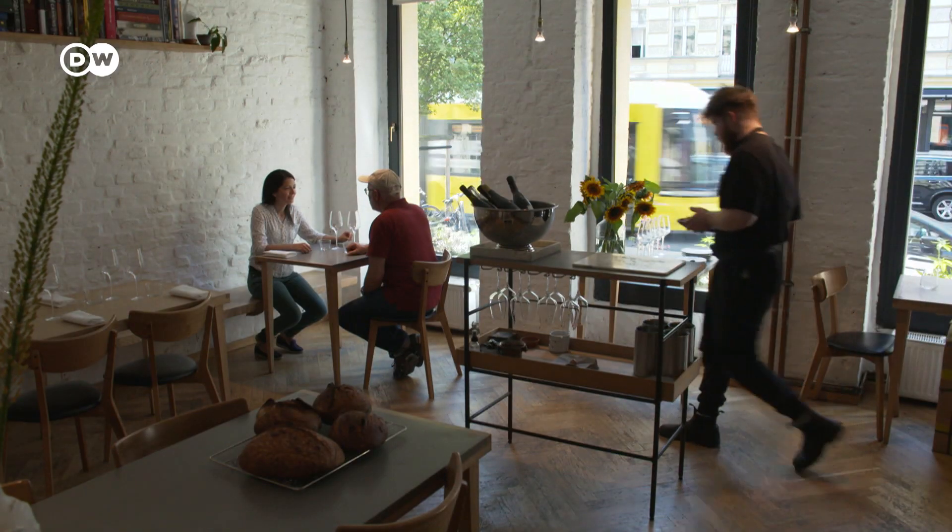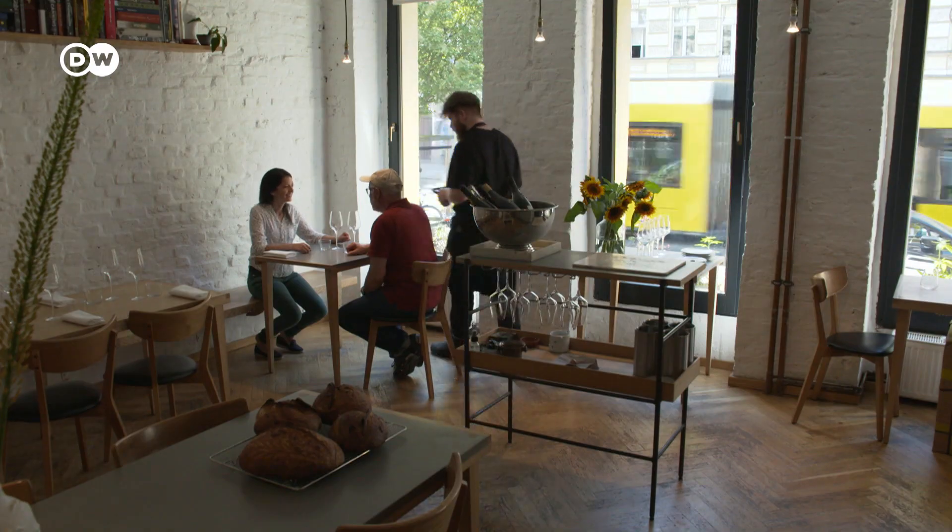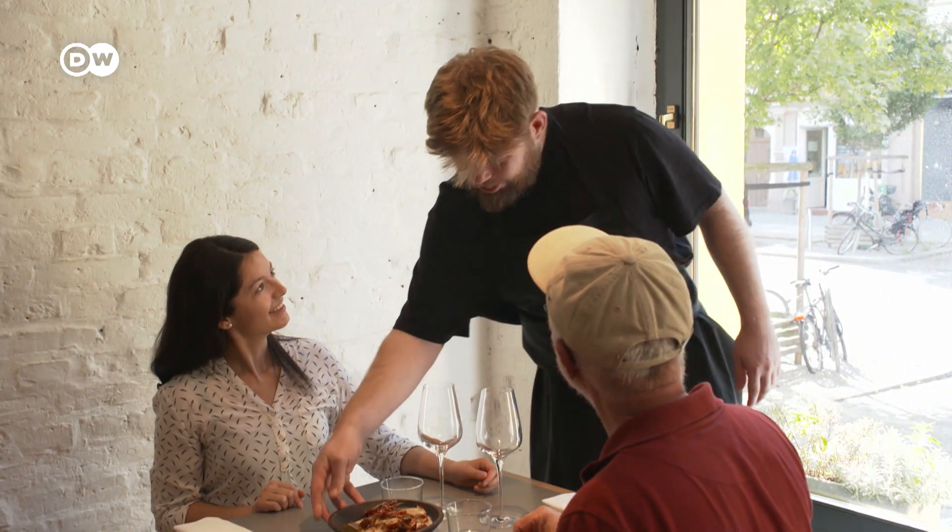American swamp crayfish in Berlin: to some, a plague; to others, a mouthwatering delicacy.